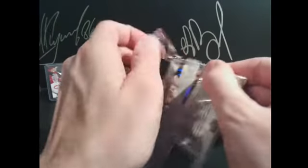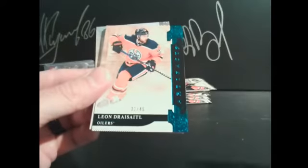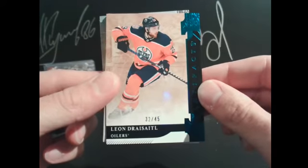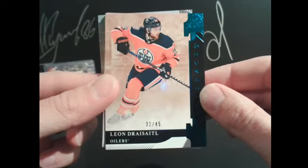Brian's the only one with me live. We got a Leon Draisaitl sapphire — I think those are Charlie's — Hannah, 32 out of 45. 29 points for Draisaitl.